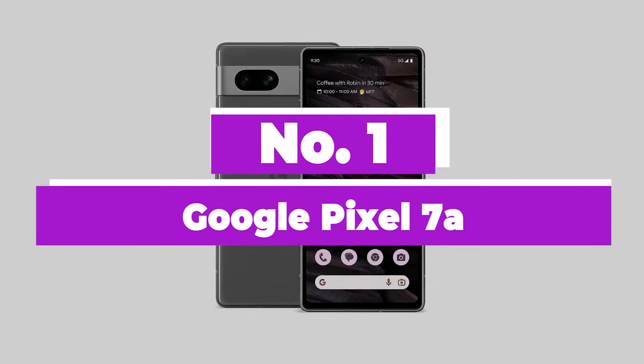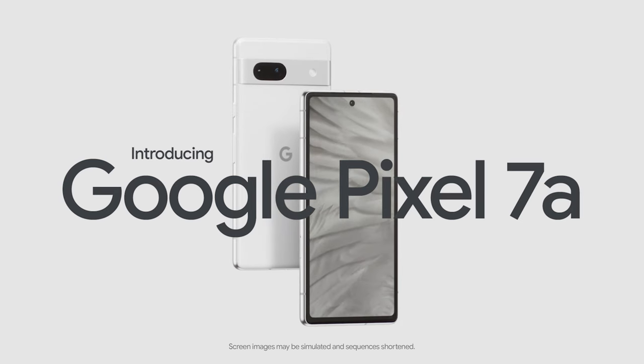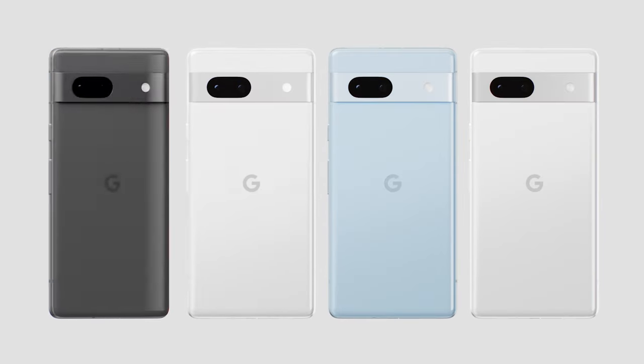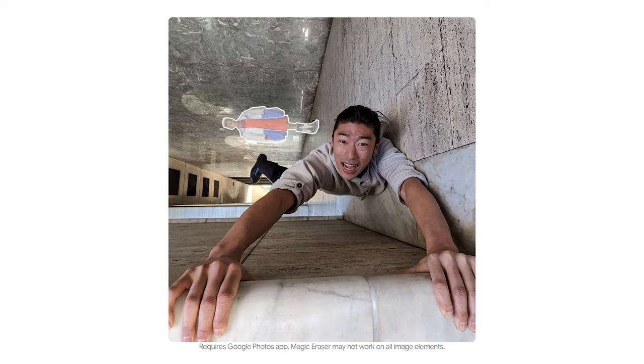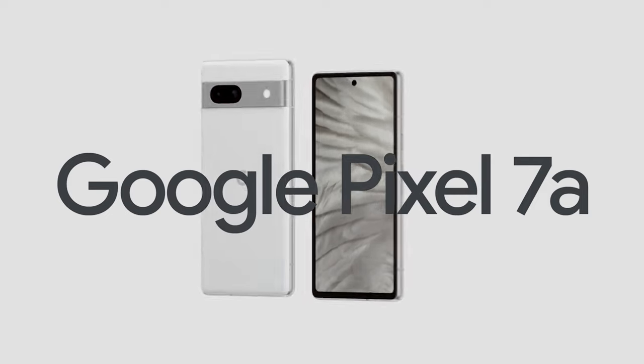Number 1: Google Pixel 7a. The Pixel 7a is an impressive mid-range Android phone that combines excellent camera skills, Google's renowned software, and an affordable price tag. It has quickly become a favorite among the trusted review staff. Google's latest A-series device matches many of the essential features found in its pricier counterpart, the Pixel 7, while also offering several advantages over the Pixel 6a.